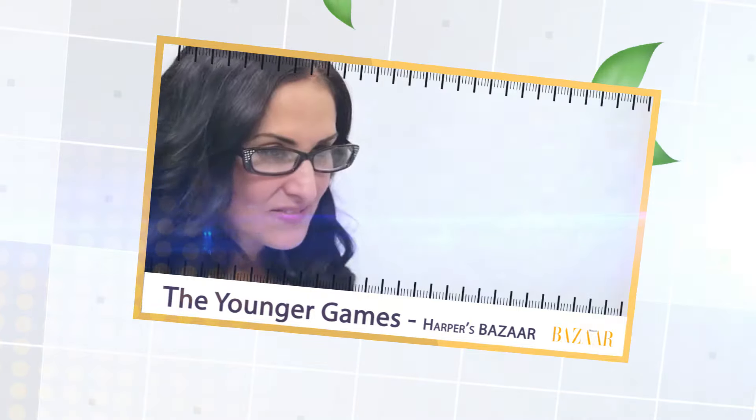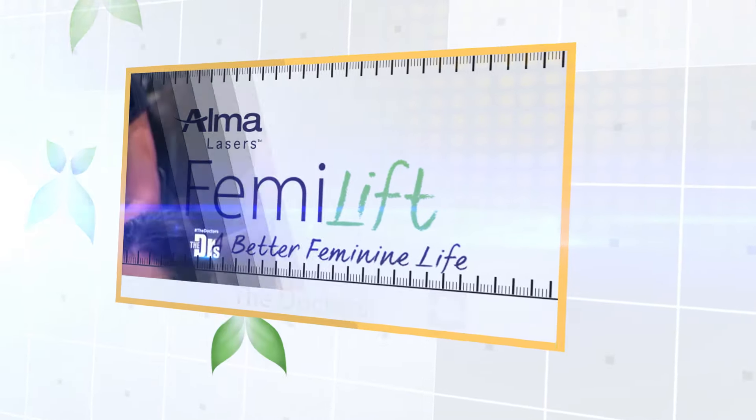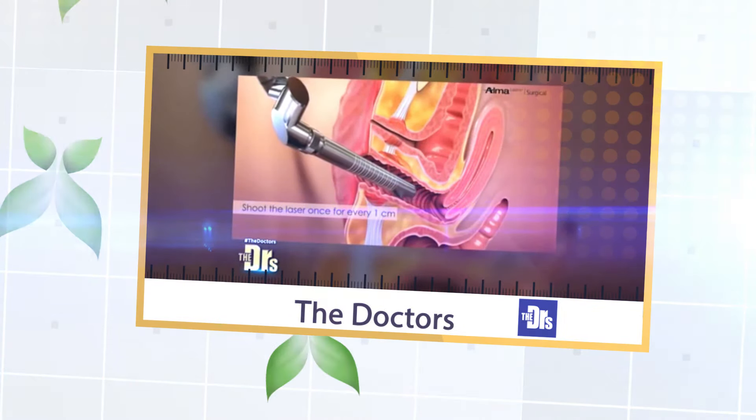This is our Femmilift laser. What we do is we rejuvenate the vagina. What's so great about this procedure, especially for a young woman, is it's minimally invasive, painless, and inside the vagina.